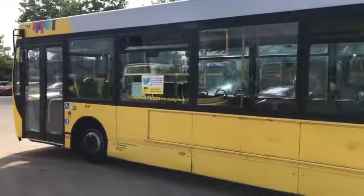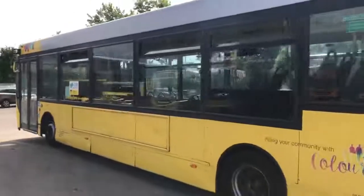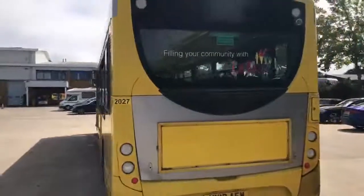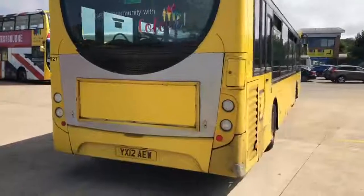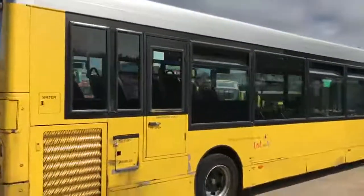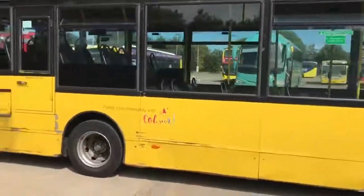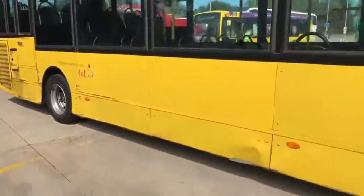The bodywork is in service condition, so there are the usual bumps and scrapes that you would expect. I believe this to be a 10.8 metre model. As you can see, aesthetically it is a little bit bumped and bruised.